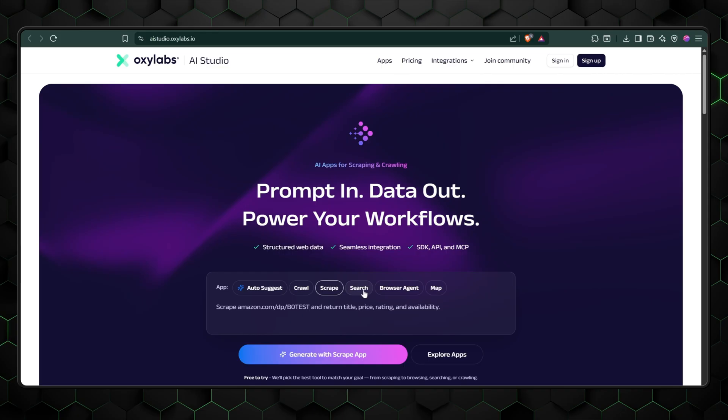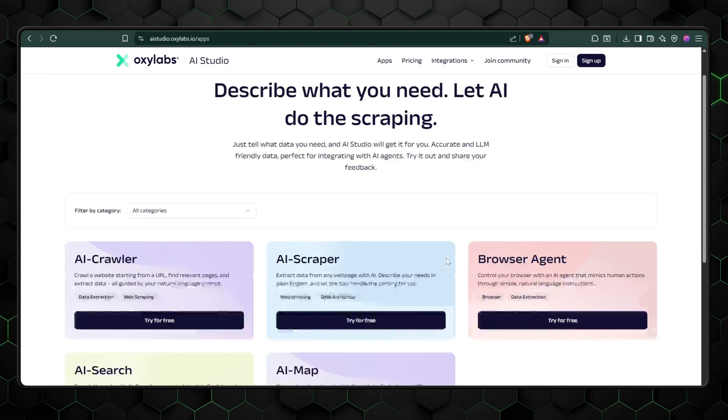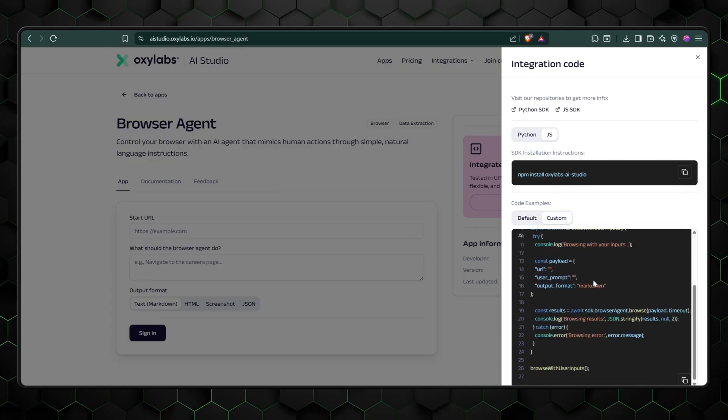Moreover, Oxylabs is both beginner and developer friendly, from their AI studio for those with no coding experience, to their tool belt made explicitly for experts who approach things programmatically. Pre-built APIs, browser extensions, and ready-to-use integrations are just a few examples of how you can save time when launching your project with Oxylabs. You don't need to rewrite pipelines or waste time doing prep.